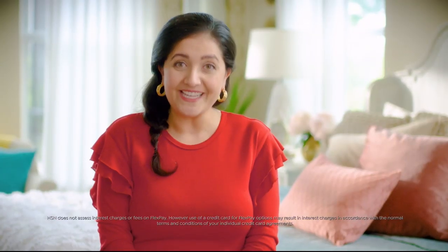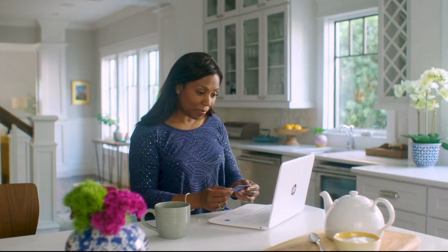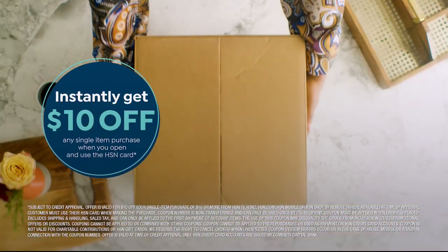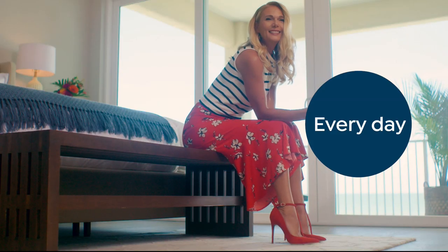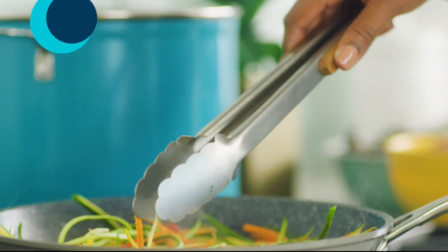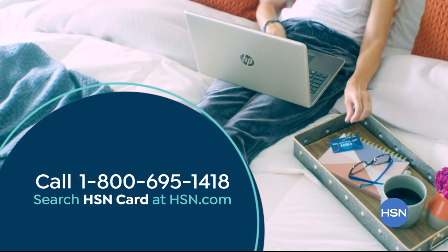The thing I love most about shopping at HSN? I'd have to say FlexPay. It allows me to get the things I want now and make monthly payments without any interest or fees — a new mattress for the guest bedroom, a fabulous cookware set for my sister's wedding, and a little something just for me. FlexPay gives me the flexibility to buy what I need now without the stress of paying for it all at once and no interest. Shop like a VIP with the HSN credit card — apply now and instantly get $10 off when you're approved. Get extra flex on jewelry, beauty, and fashion purchases, plus VIP financing, VIP easy returns, exclusive offers, and no annual fee. Call 1-800-695-1418 or search HSN card at HSN.com.